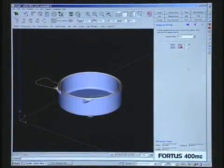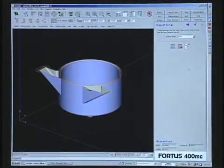The team used its Fortis system to create a prototype in advanced thermoplastic PPSF, or polyphenylsulfone. It was produced overnight and for less than $500.